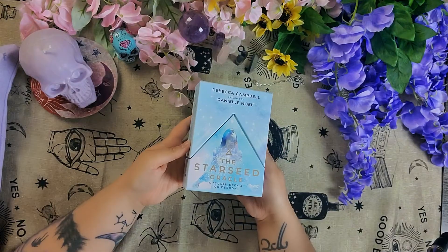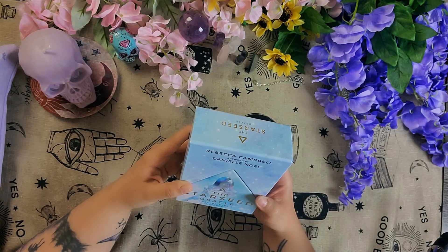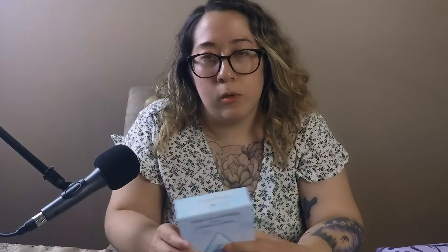So this deck is the Starseed Oracle deck — let me show you over here. It is by Rebecca Campbell with artwork by Danielle Noel. I got this one on Amazon, but you can also get it on Etsy. It's a very accessible deck.